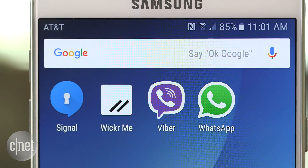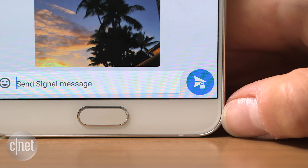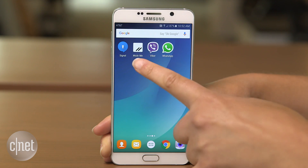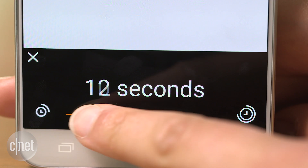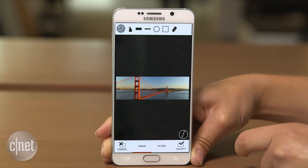Signal is an easy-to-use app that encrypts text messages, voice calls, attachments, and group calls. Wickr lets you send messages that self-destruct after a certain length of time.